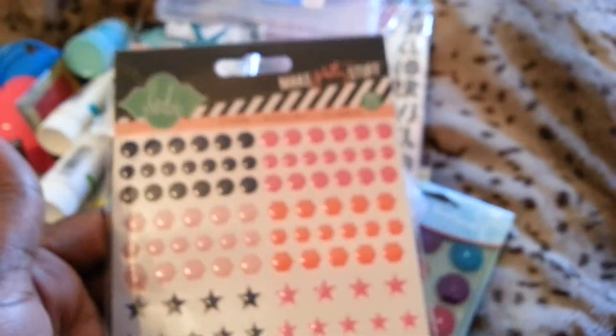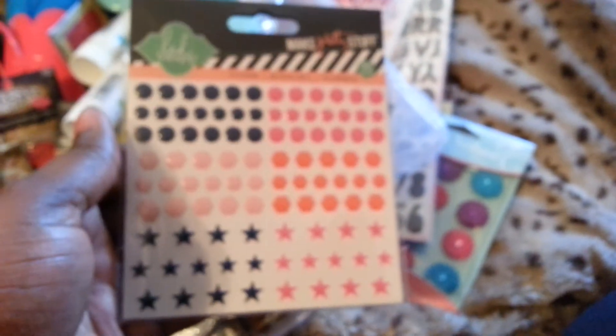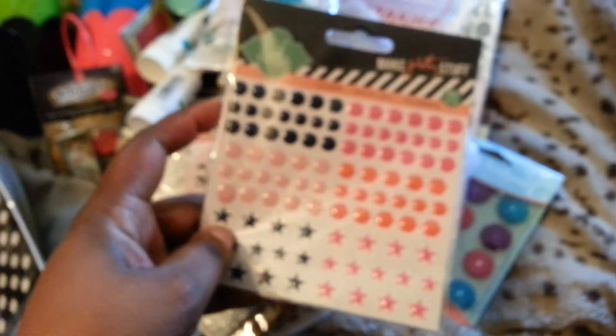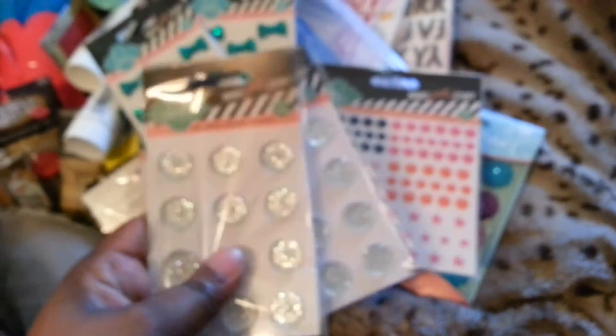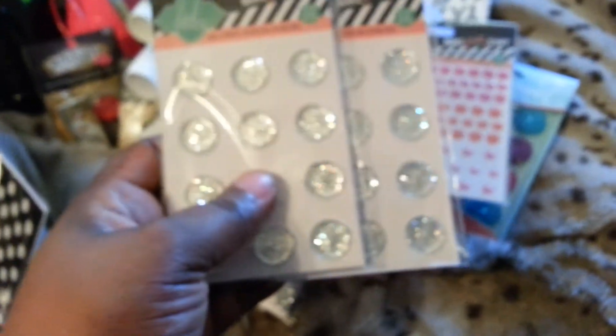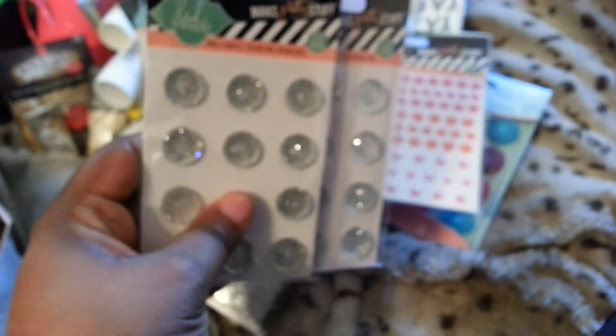I got the little enamel dot type things — it has octagons and I love the colors. I also got these cute little jewel bows — actually got two of them because I don't plan on going back. I got two of the circle gems. And all of this was 40% off at my Joann's.